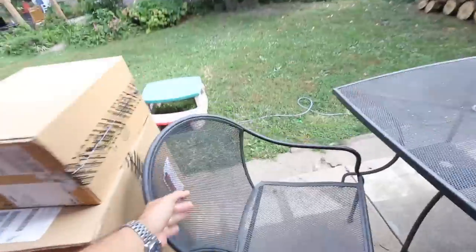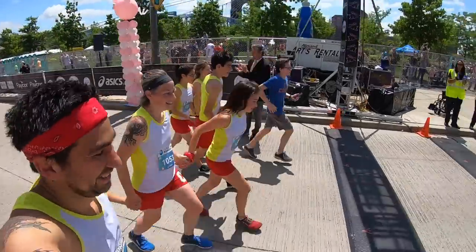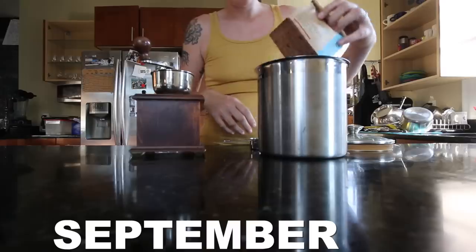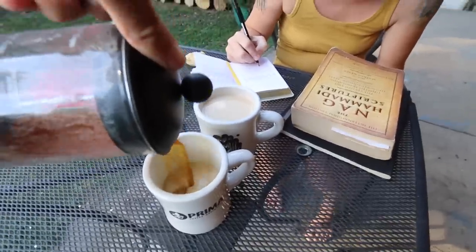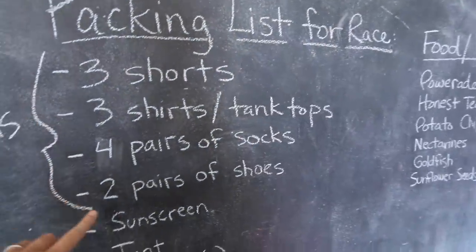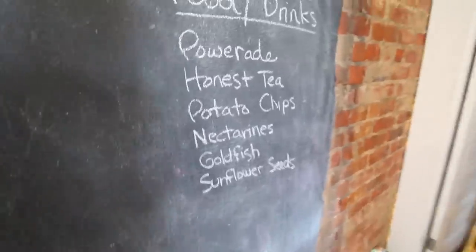Good morning. Today is go time for packing for this race. I drew up a list here — what's in brackets is what all the kids are responsible for getting themselves, and then I'm getting this stuff, and then this is the food and drinks that we're packing. They provide a lot of food and drinks, but Harvey recommended that we also bring some of our own stuff.